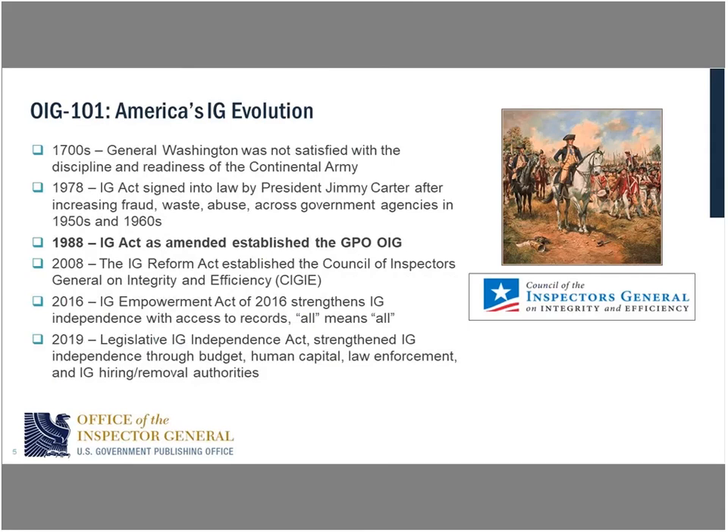The history of the IG goes back as far as the Revolutionary War and General Washington. He was not satisfied with how the Continental Army was organized, especially against the superior fighting force of the British. So he asked Congress to give him an Inspector General based on European standards, and they did. Through the military, Inspector Generals have been around for over 200 years. Within the 1970s, there were lots of scandals in large government organizations, and President Carter signed the IG Act, which said: I need watchdogs within the major federal organizations.